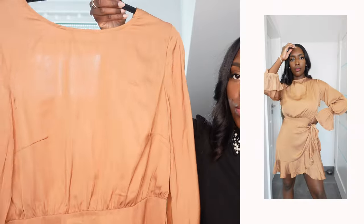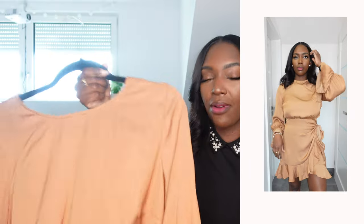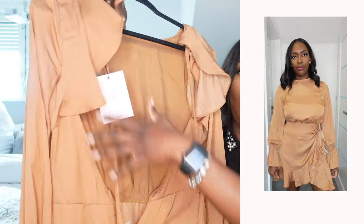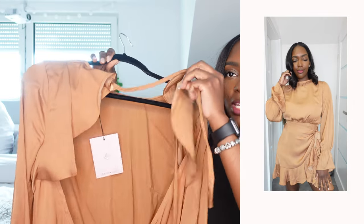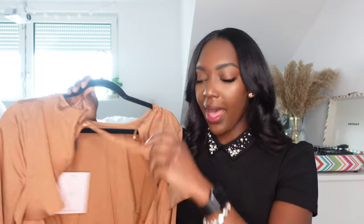The last clothing item is this chiffon material dress, also in the wraparound form — I love wraparound dresses. There's a back zipper just until the middle and then the whole back is open. It does have a string at the top so you can tie it and close off the back, which I think is really cute. I also really like this color on my skin tone.